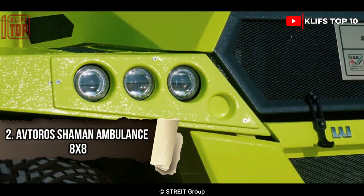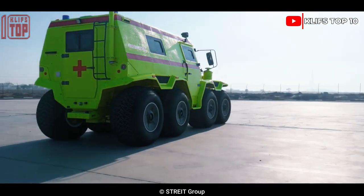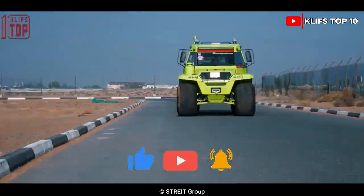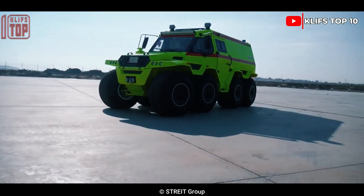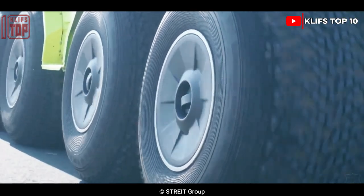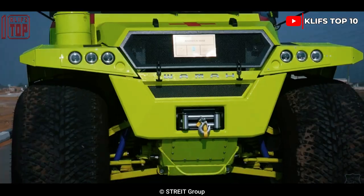Number 2: Atoros Shaman Ambulance 8x8. This powerful amphibious vehicle was made in Russia. It is designed to be used in the most remote regions, to cross swamps or snow. It is 6.3 meters in length, weighs 4.8 tons, and offers space for two patients and four medical personnel. It has medical supplies, heat and sound protection, and equipment. Its range is 1,000 kilometers and it can transport payloads of up to 1.5 tons.